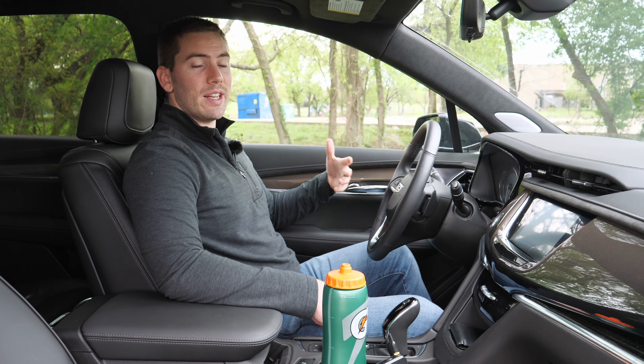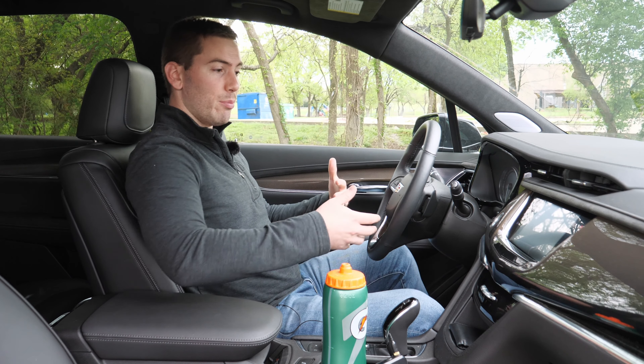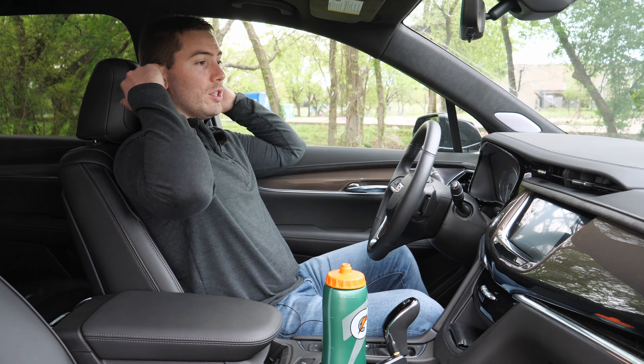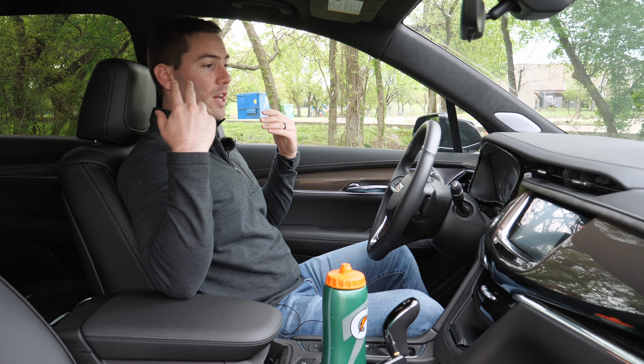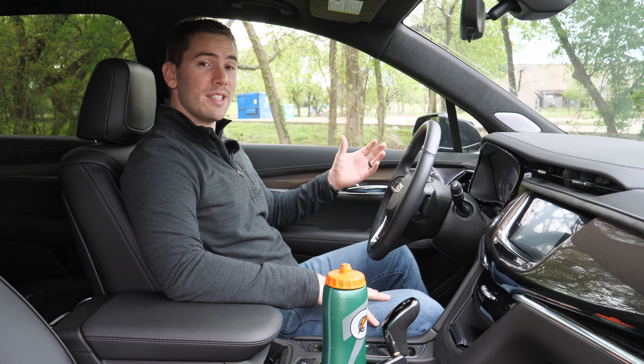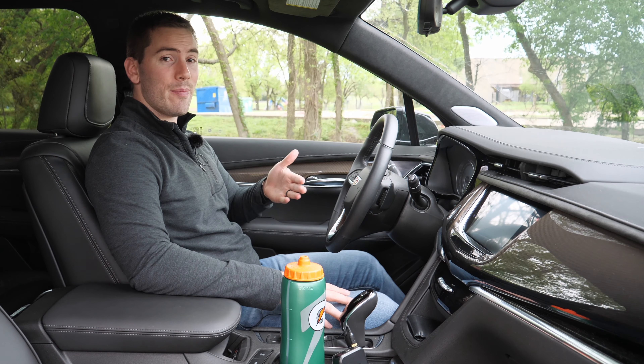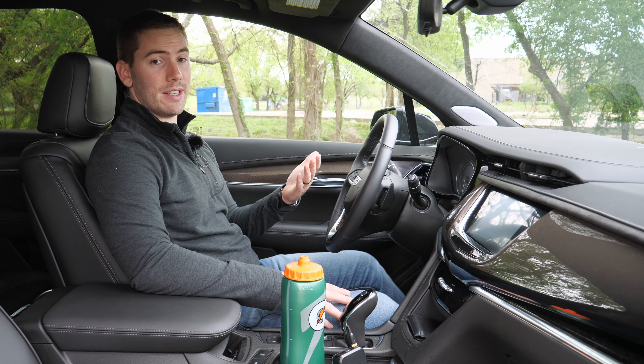You just have basic power adjustments. You don't have thigh extension, no bolster adjusting, no multiple headrest adjustments — just up and down — and lumbar support is only two-way. This is a $70,000 vehicle. Heated seats are standard, but we have the comfort and air package which adds ventilated seats.